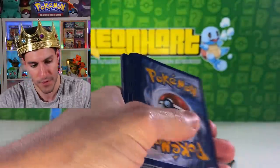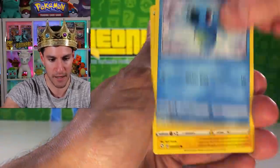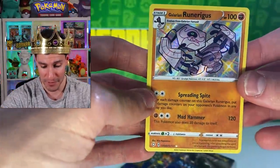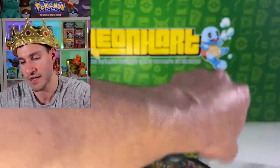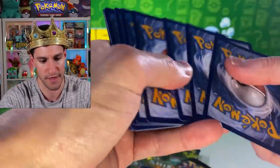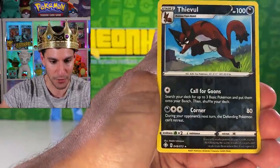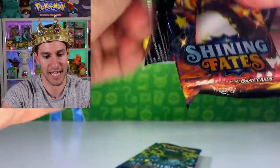Second pack: Cramorant, Thwackey, Gym Trainer, Spinarak, Horsea, Morpeko, Koffing, Phantump, Yamask... shiny Eelektrik and shiny Decidueye again! I may have pulled Decidueye before but this is a funky-looking one. I'll take it — we need it, since there are a lot of regular shiny Pokémon to pull in Shining Fates. Third pack results: Cacnea, Koffing, Snom, Gossifleur, Thievul, and Professor's Research.